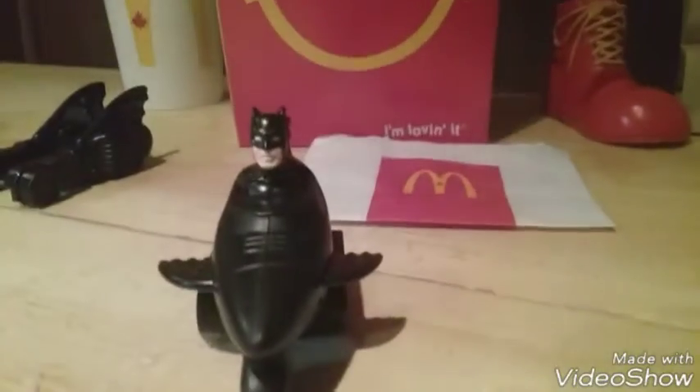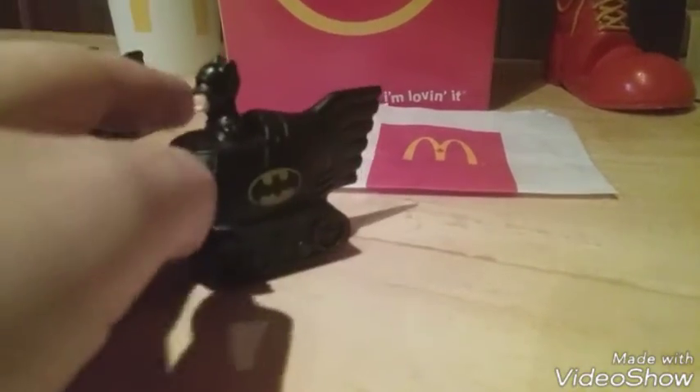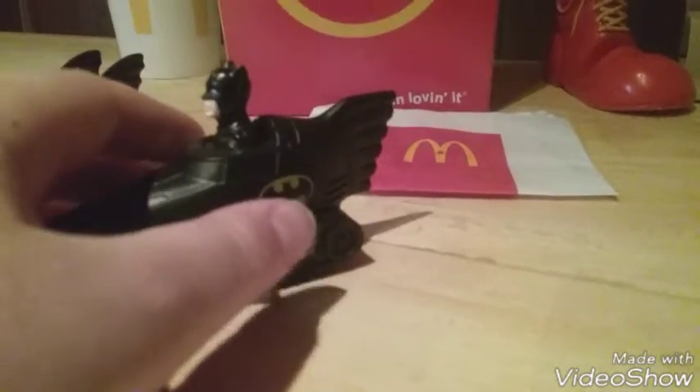At number three is the Batmobile plane. I don't know what to call this — leave a comment down below if you have a name for this. I forget what it was called — the Batmobile wing, or something like that. But this is our number three toy. It's got a little head there that pushes the vehicle — it moves when you press the head.